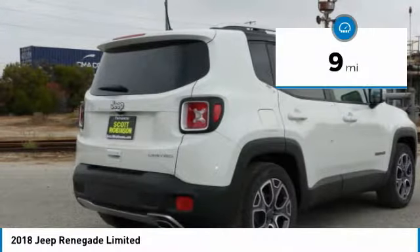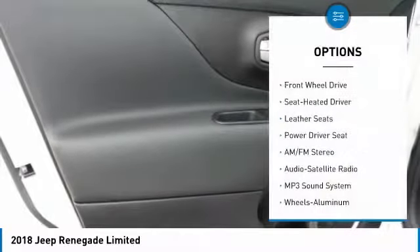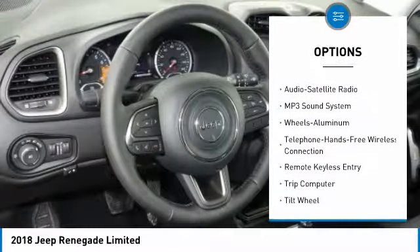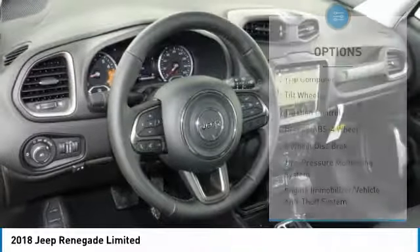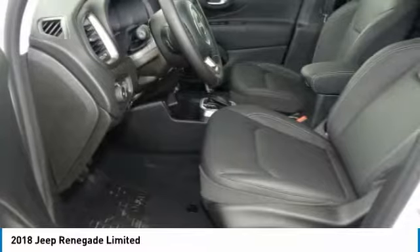This vehicle has less than 100 miles. Here are some of this vehicle's great options: traction control, anti-lock braking system, Bluetooth wireless data link for hands-free phone, air conditioning, power steering, cruise control, floor mats, aluminum wheels, FWD, rear defrost.